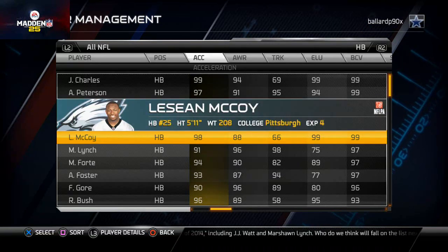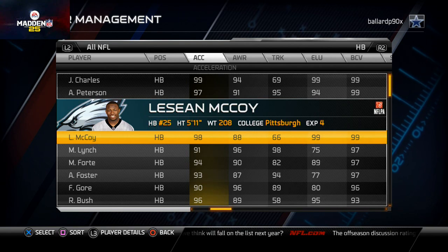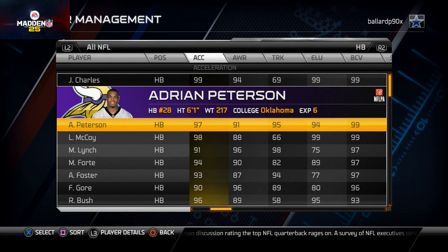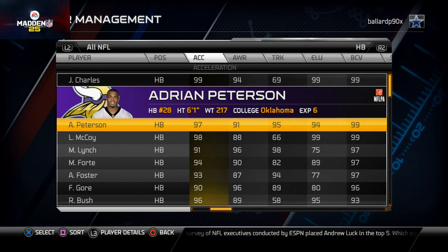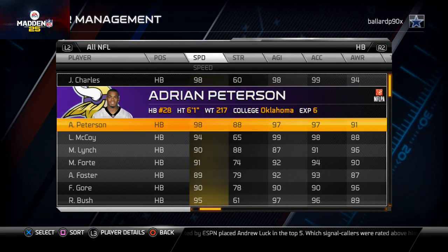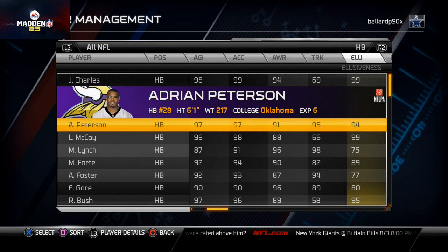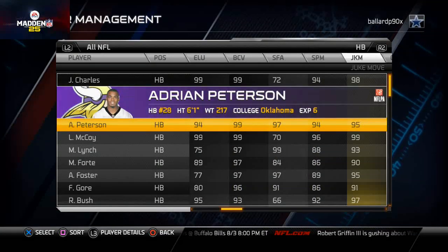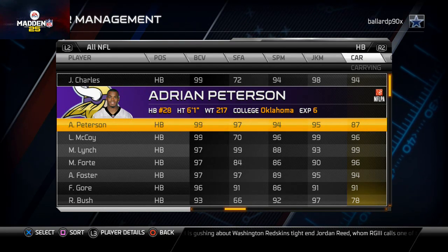AP doesn't have the catch rating that Shady does. But if you're in a ground-and-pound, I-formation type offense, running the ball inside and outside and milking the clock, AP is still the best runner in the game. He's the best back to give the ball in a handoff situation — he can run inside and outside, he's got breakaway speed, just enough trucking to get by inside, and just enough elusiveness, stiff arm, spin move, and juke move to make his runs really beneficial.